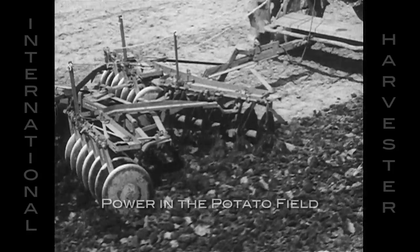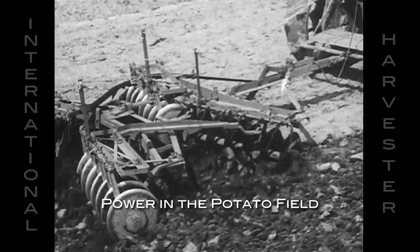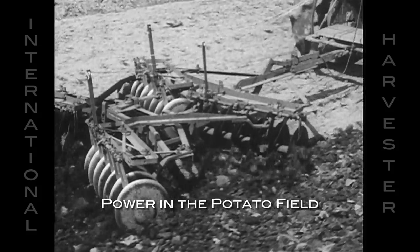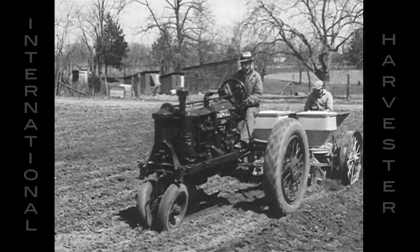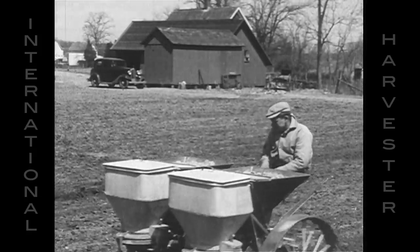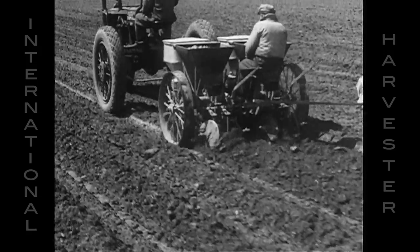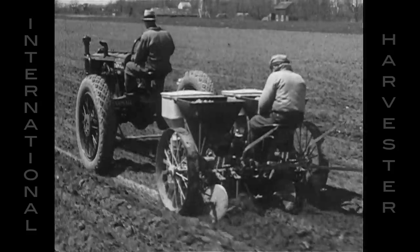The disc harrow is another tractor drawn tool that does a thorough job of loosening up the soil, particularly where a surface crust has formed. Potatoes are planted at various depths depending upon the soil and the method of cultivation to be used. Good potato land is capable of yielding a crop too valuable for a careful owner to use anything but the most accurate, up-to-date planter.